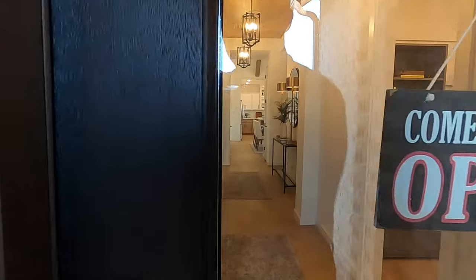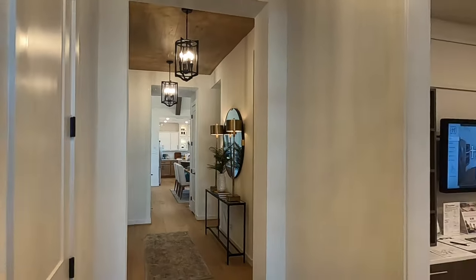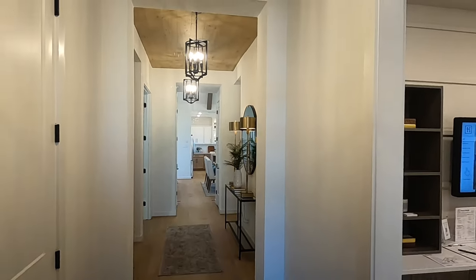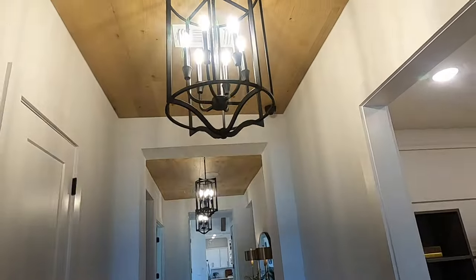Make sure you hit that like button — that really does help. And as always, when I'm videoing a model home, I've got to put the caveat that they're going to put every bell and whistle they can in this, and Highland definitely does.